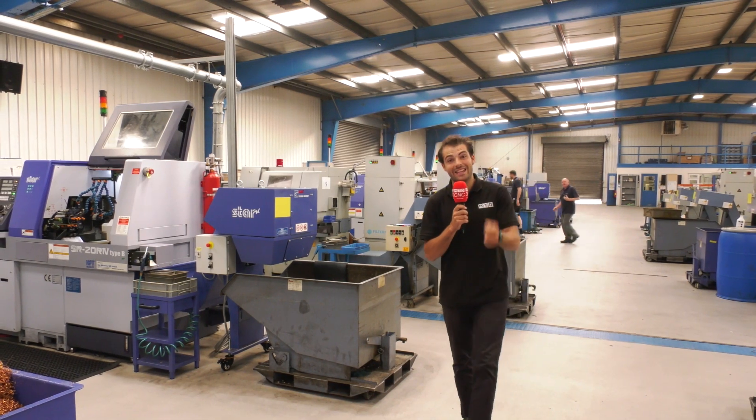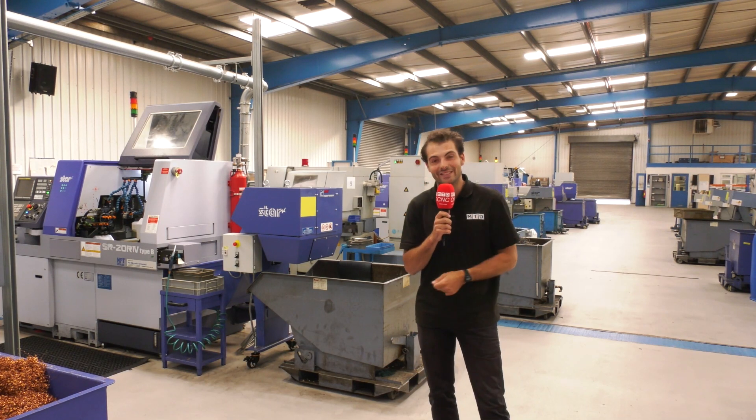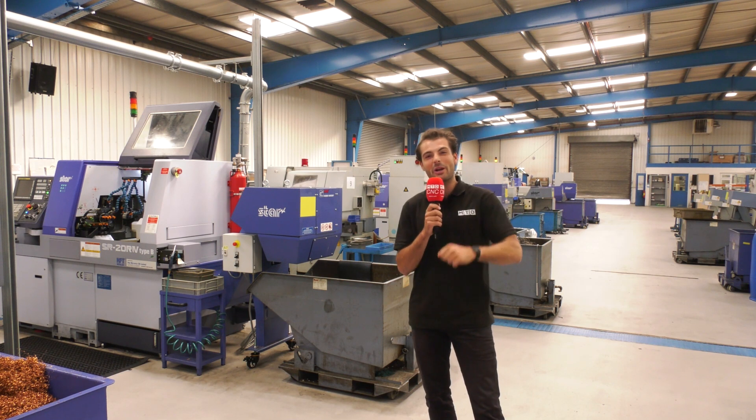We've come to GA Sliding Head in Dundee. They've got 26 Star machines, and their oldest one is from 1989. I'm going to talk to Logan about what it was like learning on that machine and also how the machines have vastly improved to the brand new ones today.